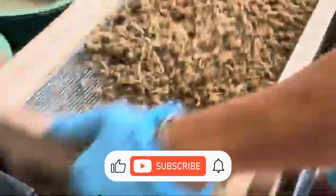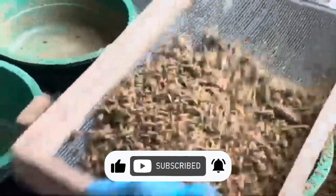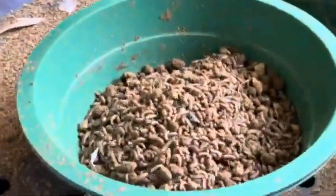Before we dive deeper, take a moment to hit that like button, subscribe to Radical Farming, and click the bell so you don't miss any of our daily videos. We've got tons of great content coming your way.